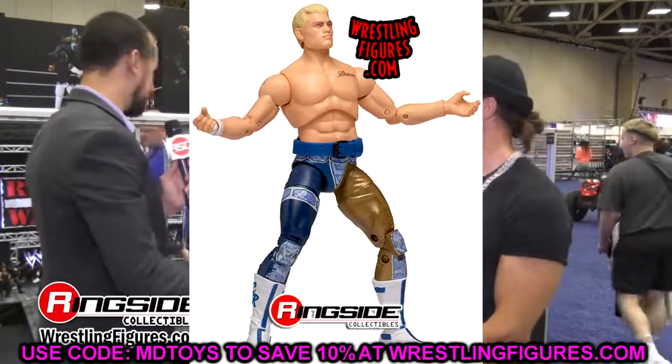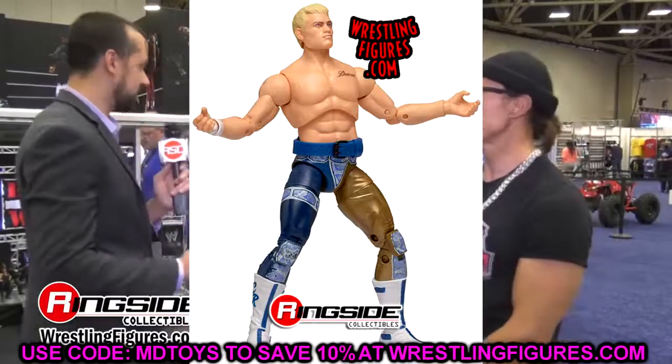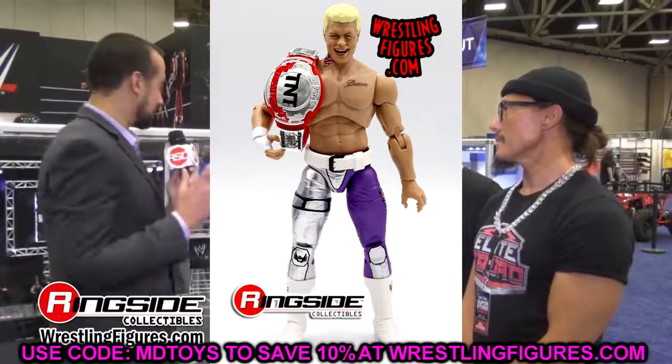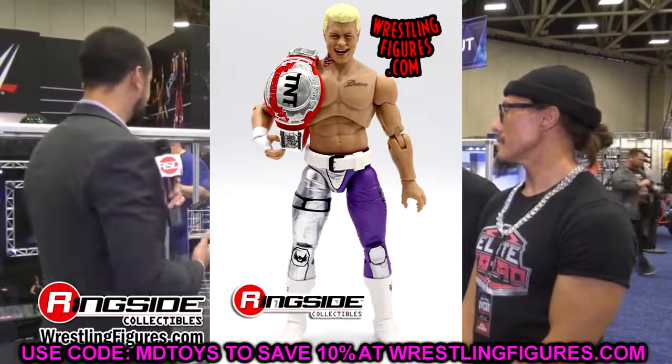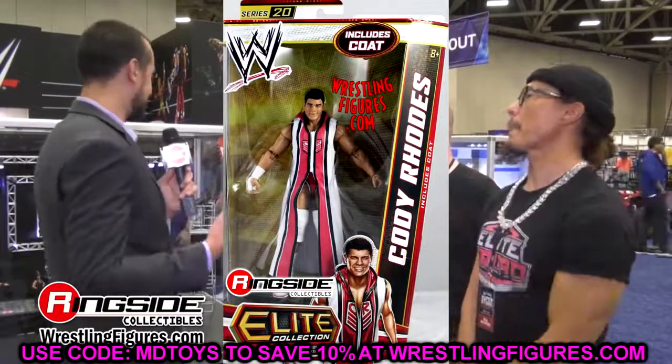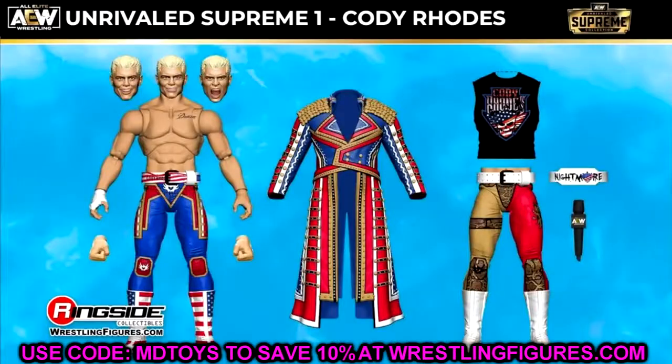Cody is here in Elite Series 99 and the figure is going to be incredible with the formula they'll use — double jointed arms, the attire, and the accessories. I cannot wait to see what this figure looks like. I imagine it'll be his WrestleMania gear versus Seth Rollins, or it could be another gear. So Cody Rhodes is confirmed for Elite 99 — anybody thinking he'd be in Elite 100, that's not happening, at least not right now.